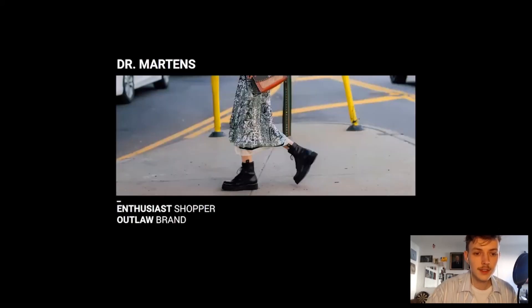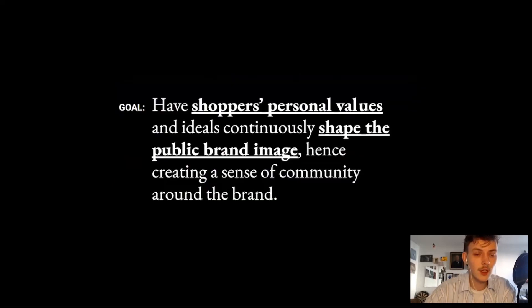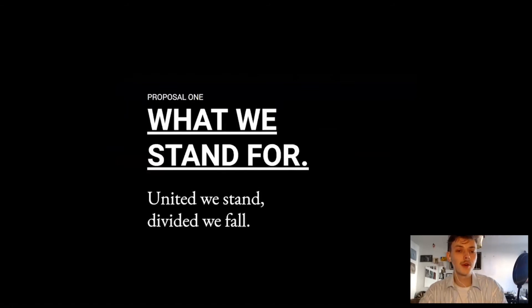Moving on to the Dr. Martens shopper. Despite the fact that Dr. Martens' brand meaning is shaped by its wearers, there's not much brand-consumer interaction when it comes to exchanging ideologies and values — it feels like a one-way conversation. Users feel part of the brand mostly through consumption but are not actively engaged in shaping what it stands for. Facilitating conversation regarding social-cultural values and political viewpoints could continuously shape and strengthen the shared brand meaning, hence increasing brand loyalty through activation. The goal is to have the shopper's personal values and ideals continuously shape the public brand image of Dr. Martens, creating a sense of community around the brand. The first proposal is called 'What We Stand For.'